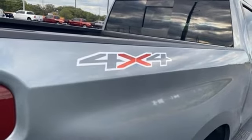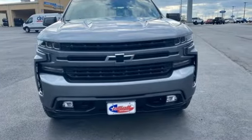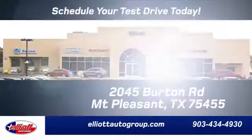In a Chevy, the journey matters more than the destination. See what it can do for you when you take it for a test drive. Elliott Auto Group — we don't do things the old way, we do them the right way.